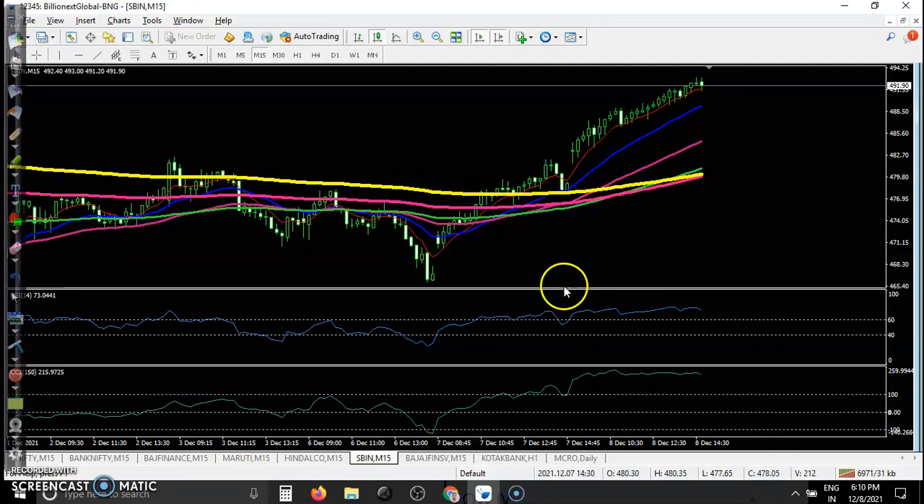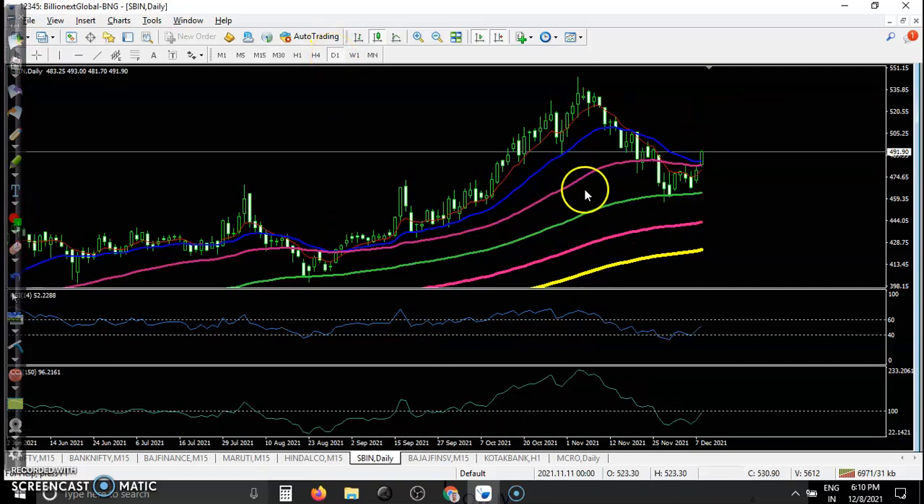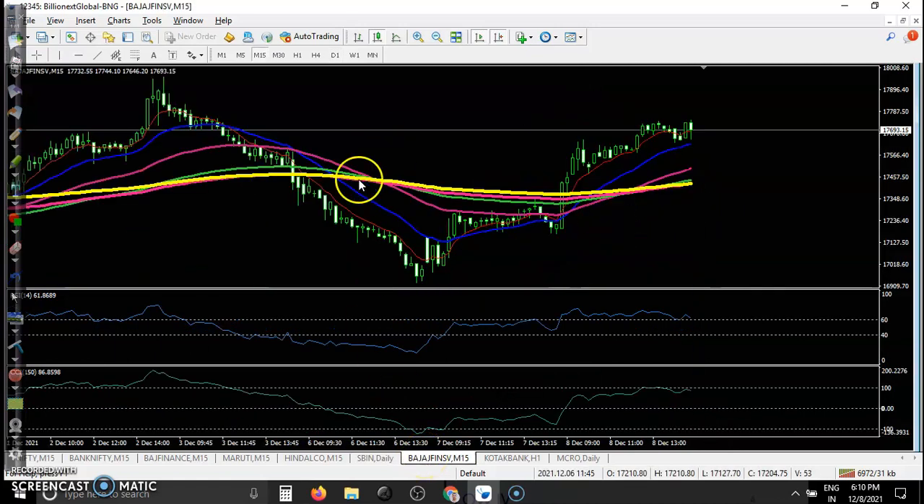SBS also has an opportunity — we are looking for a buy as they are bouncing off the moving average, around the 100 level.